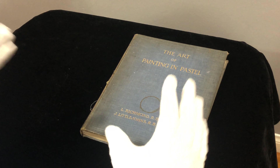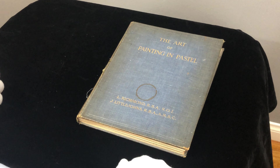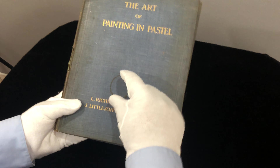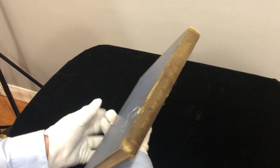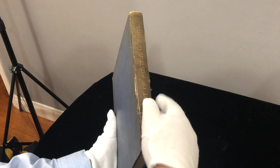This is the Art of Painting in Pastel by Richman and Littlejohns. Let's talk about the condition — there's what looks like a coffee mug ring, though it's only a teacup-sized stain. It looks pretty old, not recent damage. The book has been in someone's library facing the sun.